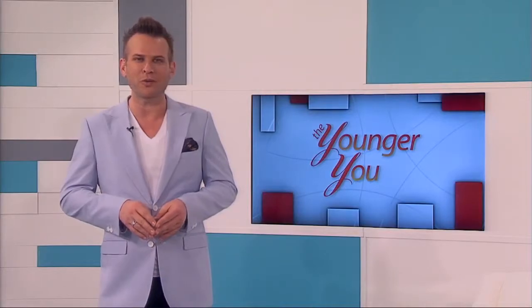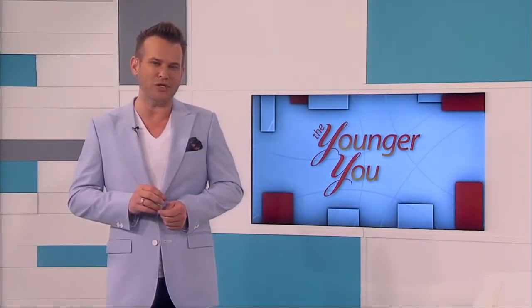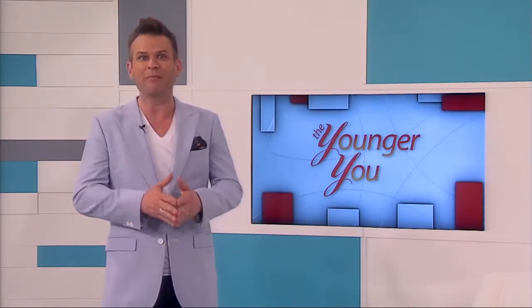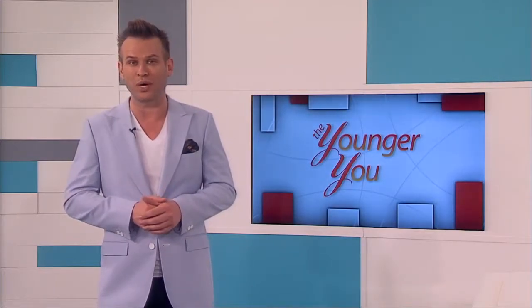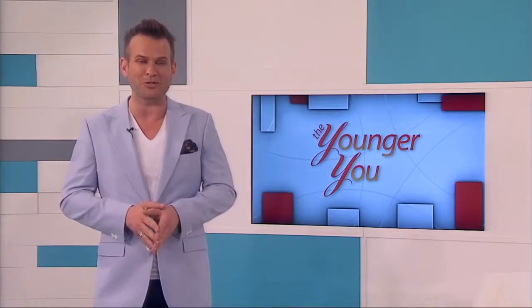Welcome to the Younger You. Today on the show we're talking about ear lobe repairs. Today's patients Ben and Jason need help repairing what we know as a gauged ear, but ear lobe repair can correct other problems as well. Let's talk to the surgeon who performed today's procedures — and that of course is Dr. Barson.